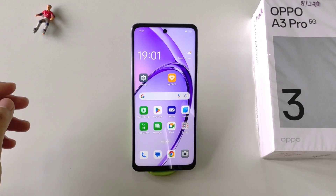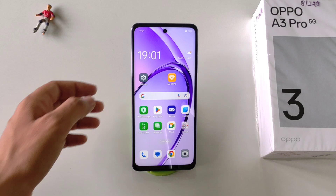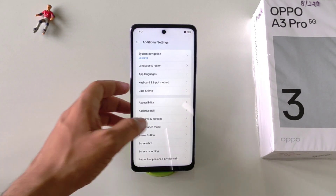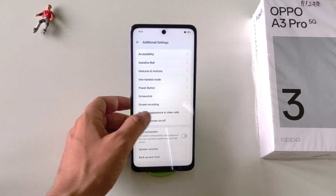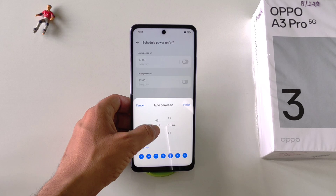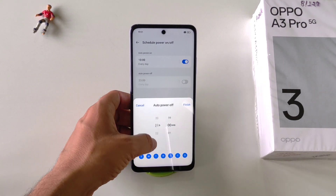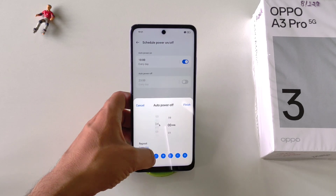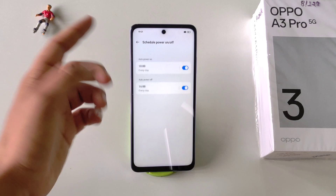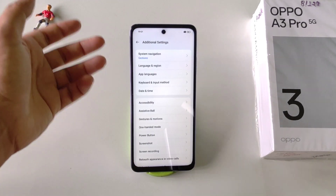You can also schedule your power off and power on times so your phone won't disturb your sleep. Open Settings, scroll down and click on Additional Settings. Scroll down and click on Schedule Power On or Off. Set the time when you go to bed and click Finish, then set the time when you wake up and click Finish again. Your smartphone will then power off and power on automatically at those times.